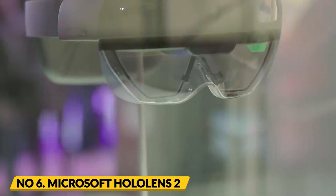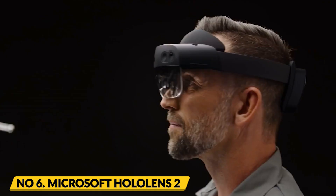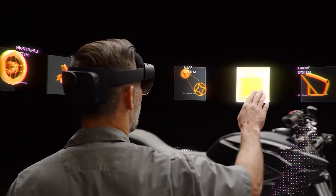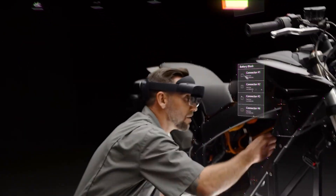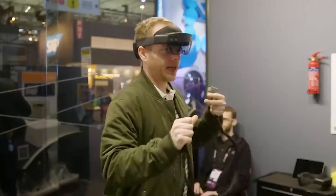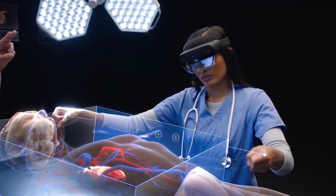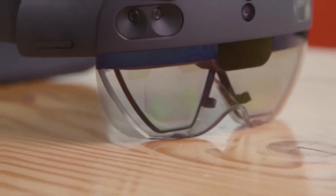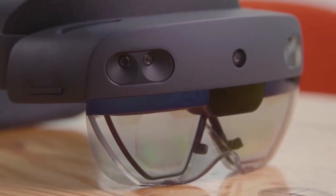Number 6: Microsoft HoloLens 2. The Microsoft HoloLens 2 is a high-end AR headset designed for industrial and commercial use. It has a transparent display that can overlay digital information onto the real world, making it an ideal tool for visualizing and interacting with complex designs. The headset is equipped with a six degrees of freedom (6DoF) tracking system, which allows users to move around freely while wearing it.